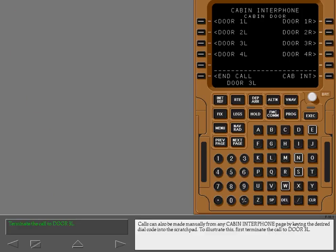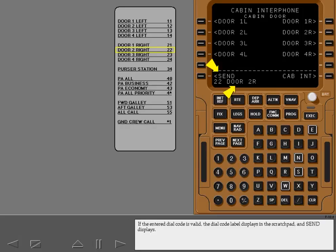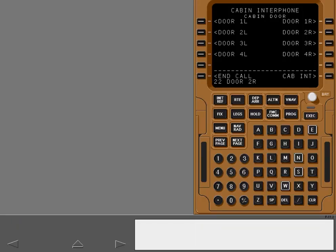Calls can also be made manually from any cabin interphone page by keying the desired dial code into the scratch pad. First terminate the call to door three left. Now enter the dial code for the door two right attendant station. If the entered dial code is valid, the dial code label displays in the scratch pad and send displays. With any cabin interphone page displayed, pushing the CDU decimal key displays the star symbol in the scratch pad. Now select send to initiate the call to the door two right attendant station. Now terminate this call.